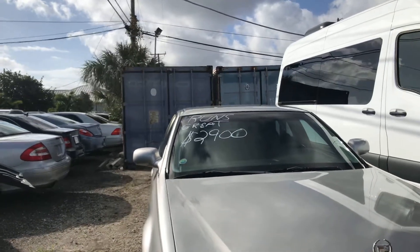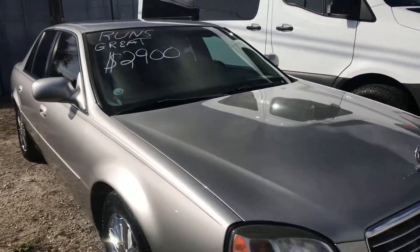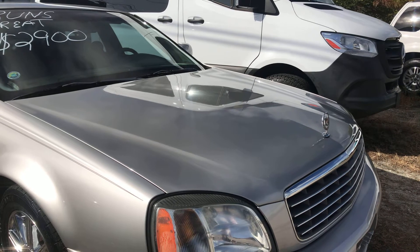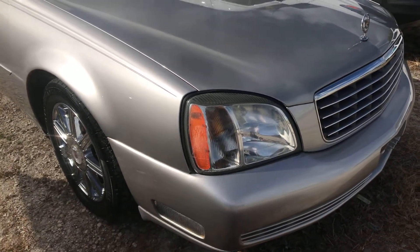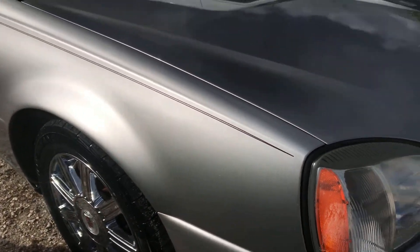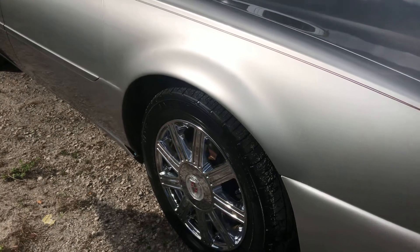Alright, this is Classic Cars of Palm Beach. We're going to do this walk-around video on this Cadillac. I know it's priced at $2,900 but the car really runs out good and it was a trade-in from a local guy. The point of this video is to point out any flaws on the car so that out-of-state buyers can see what's wrong with it, if there is anything wrong, and we've noted all imperfections.